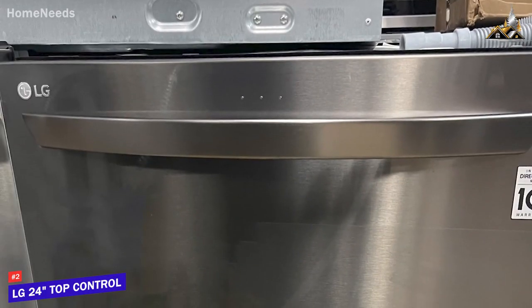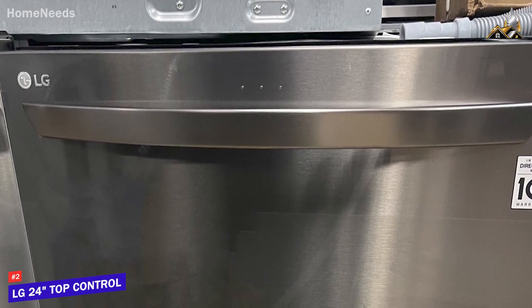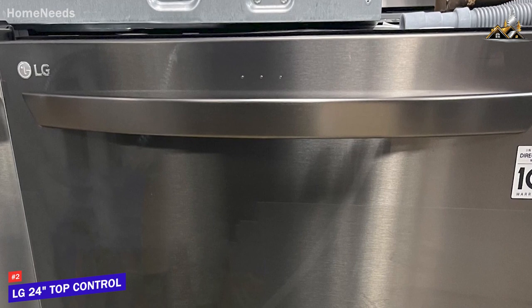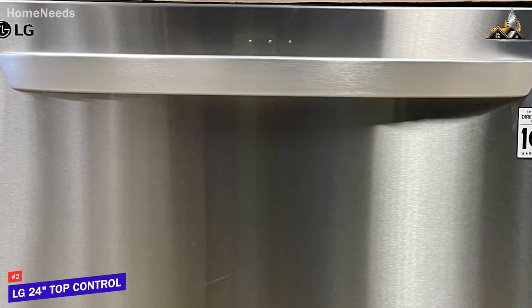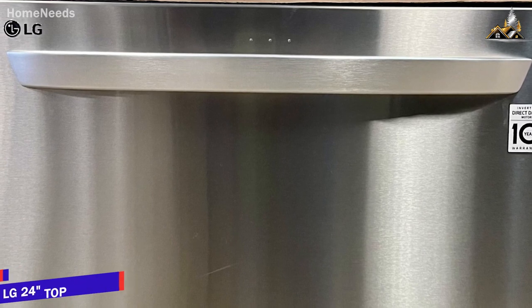The LG 24 Top Control smart dishwasher is a high-end modern option. It comes with a feature-rich companion app, a highly adjustable internal layout to accommodate various pots or pans, and powerful cleaning technology that efficiently cleans from multiple angles. This is an excellent choice if you want a modern model that can be controlled from your phone and still deliver excellent results each time.